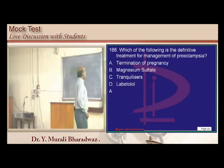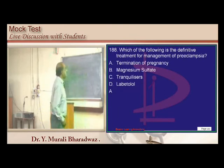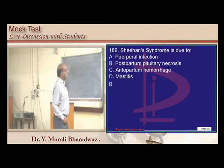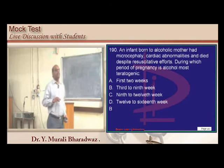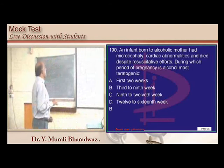Management of preeclampsia involves suction evacuation and termination of pregnancy. Sheehan's syndrome is postpartum pituitary necrosis. Alcohol has maximum effect on the fetus during the third to ninth week — the most vulnerable time.